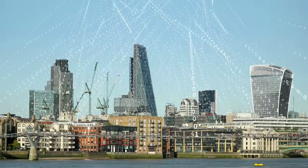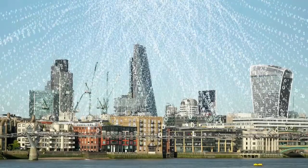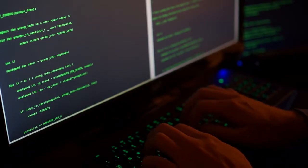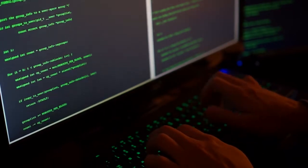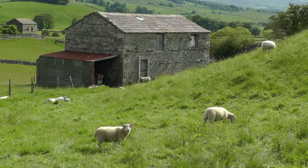Everyone can have an identical copy of a distributed ledger, and this database of assets is shared across multiple sites. While nothing is invulnerable to cyber attack, hacking it is extremely difficult. If you had a distributed ledger with a thousand computers on it and someone wanted to hack and change some information, they couldn't just hack your computer — they would have to hack every single other person's computer at the same time and change exactly the same piece of information.